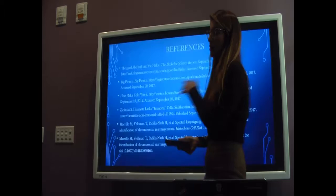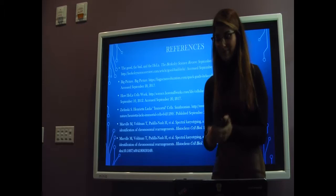And these are some of my references. I hope you liked this presentation. I did. Thank you. Thank you.